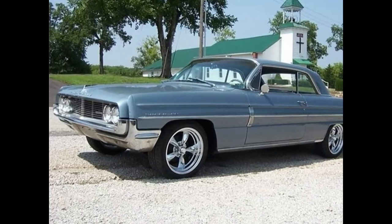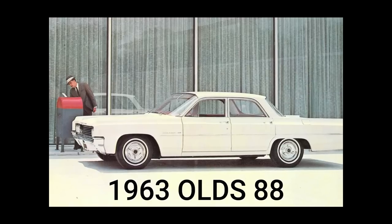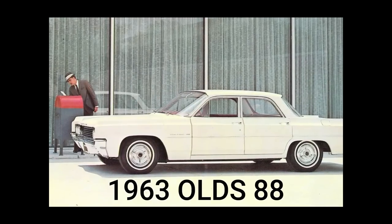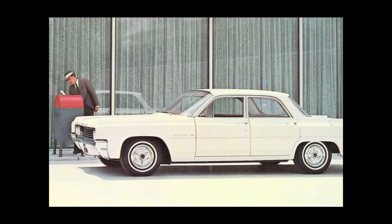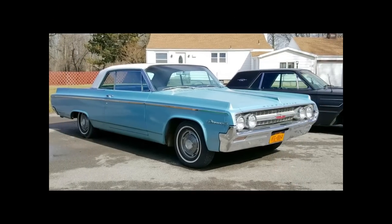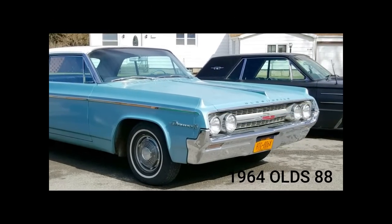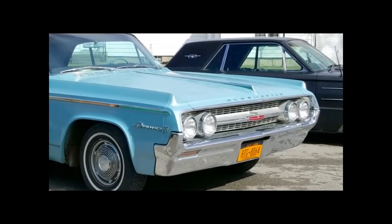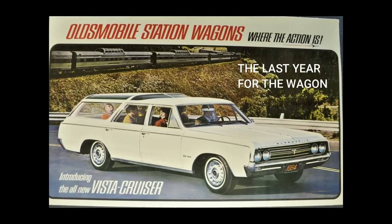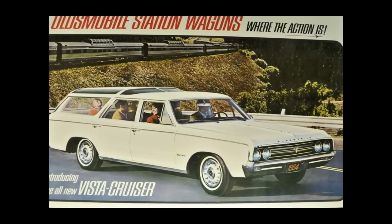1963 brought about GM's across-the-board adoption of the straight-angle windshield A-pillar on all full-size production vehicles, eliminating the unusual 1961–62 reverse curve treatment. The sharp-edge theme continued for 1964, when Oldsmobile's full-sized cars received a minor facelift with revised trim, grilles, and tail lights. 1964 was also the last year for Oldsmobile to offer full-sized station wagons until the 1971 model year.